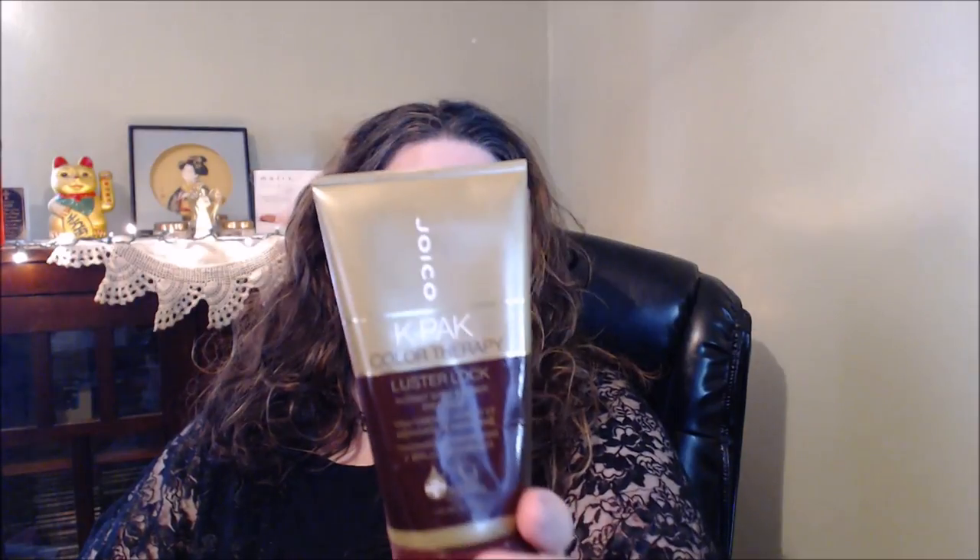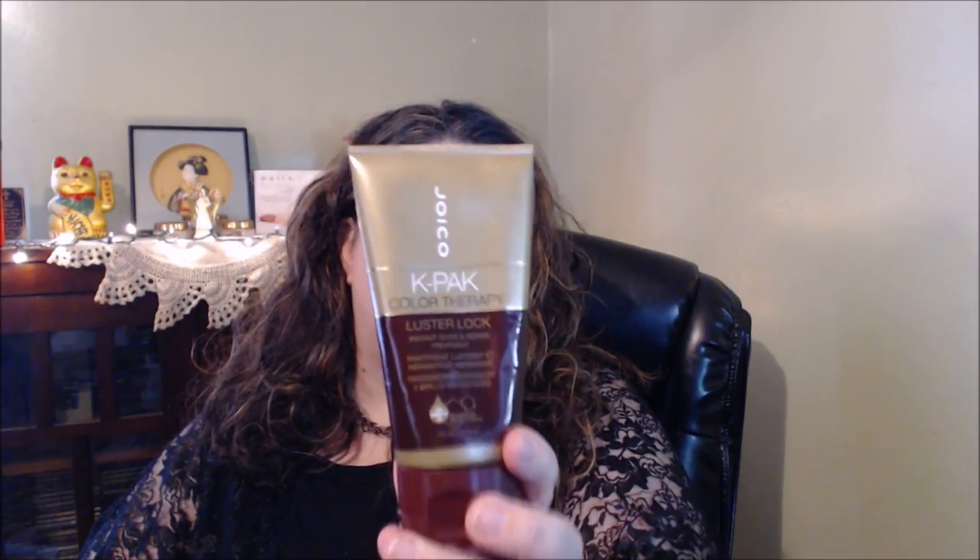This one was sent to me from Joico and it's the K-Pak Color Therapy Luster Lock. I believe this is like the deep conditioner. I really liked this, so I would repurchase this — which you guys know, I like some of the Joico products.